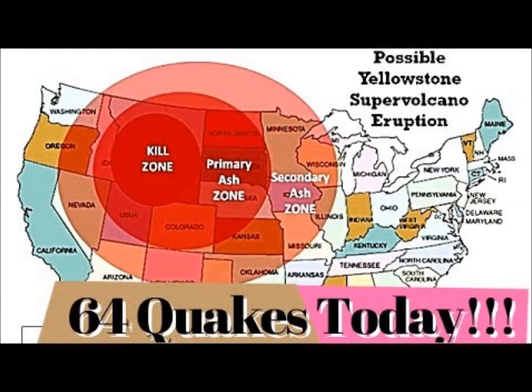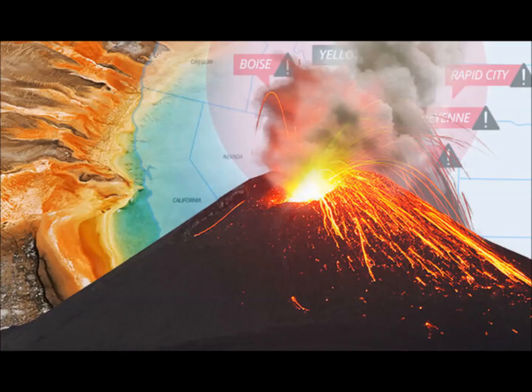That's a massive amount of carbon dioxide emission from Yellowstone — 45,000 tons.